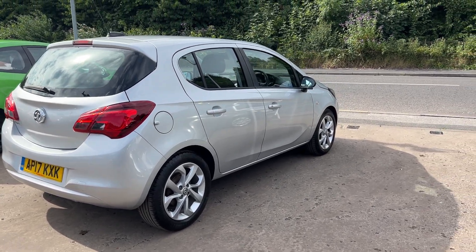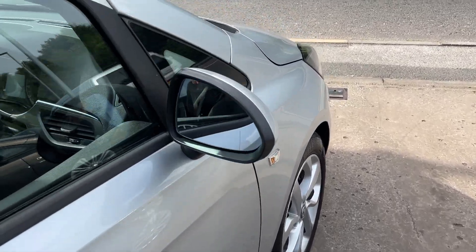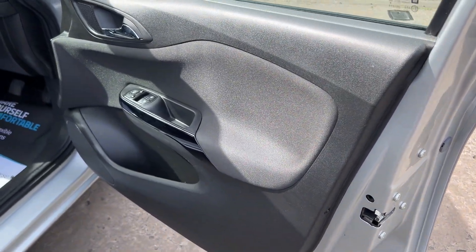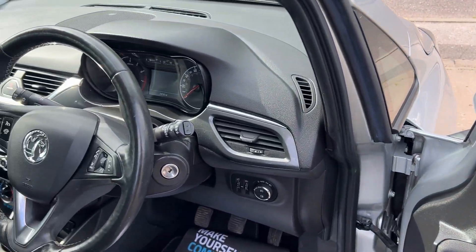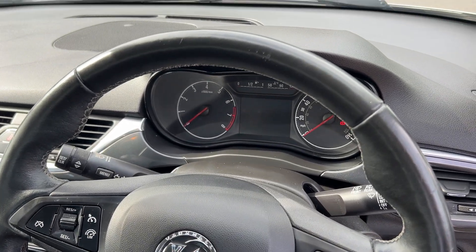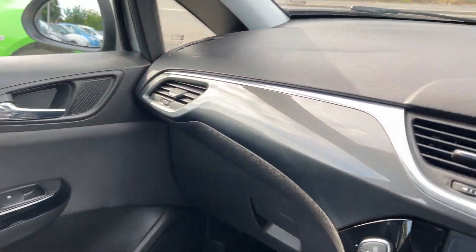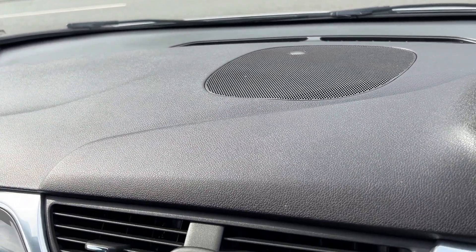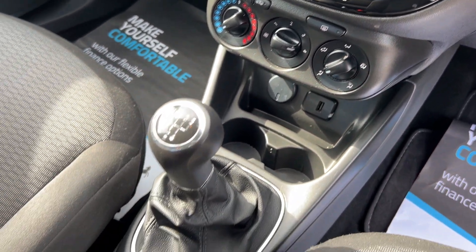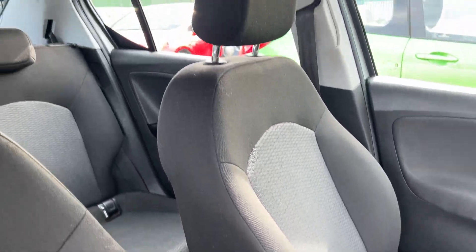I'll show you inside. Inside the car, electric windows and mirrors here, radio controls on the steering wheel, cruise control, clocked on 74,000 miles. Touchscreen media, heated seats, air conditioning, USB port, 5-speed. Cloth seats are in grey.